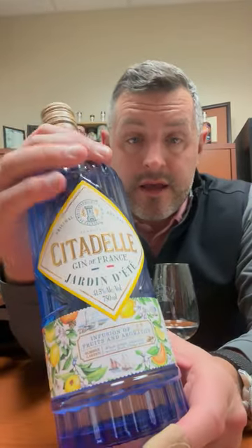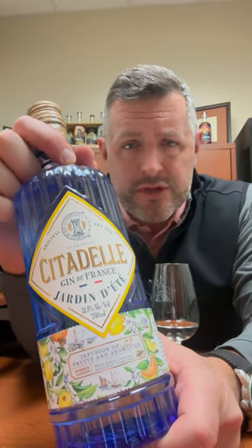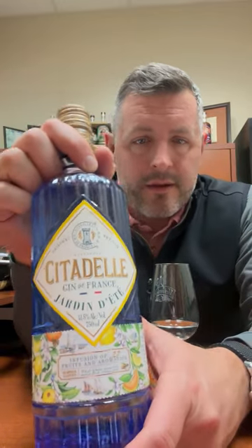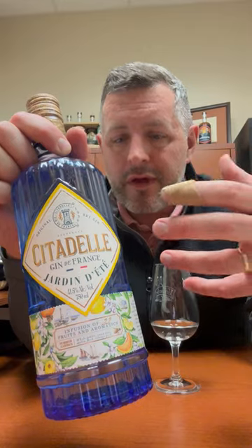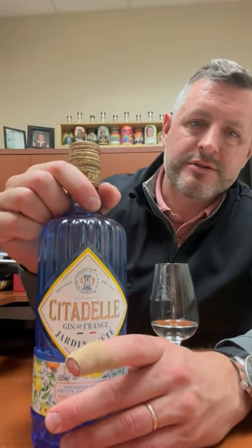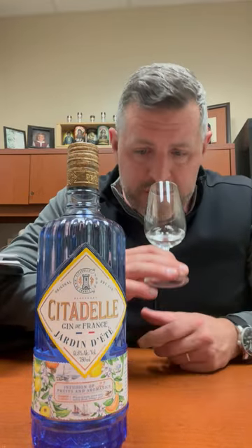Citadel is a French gin brand that's been around for a while. This is their first foray into flavor — the Jardin Ité. It's really inspired by a summer garden; think about Southwest France, the warmth, the fruit, the citrus, the flowers. That's really what this gin is meant to capture. So if you like a summer gin drink or a more summery gin and tonic, I think this is a perfect one to try.